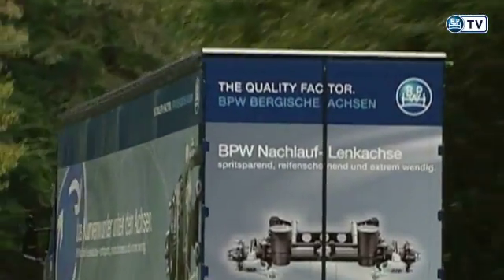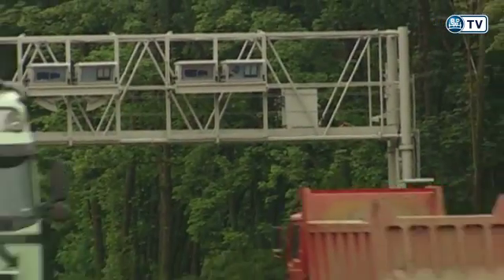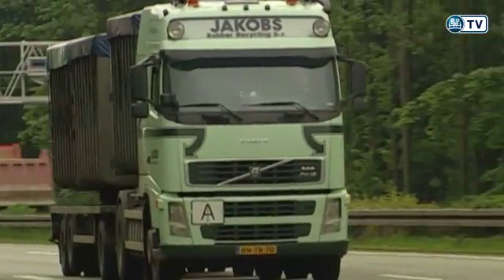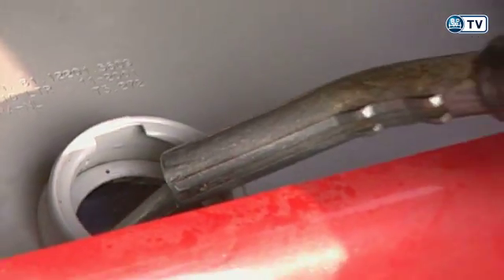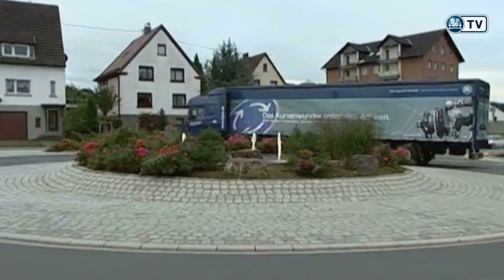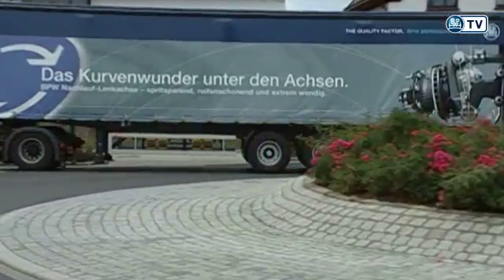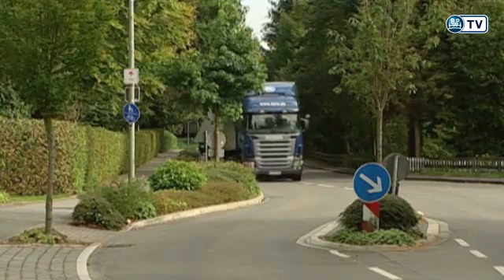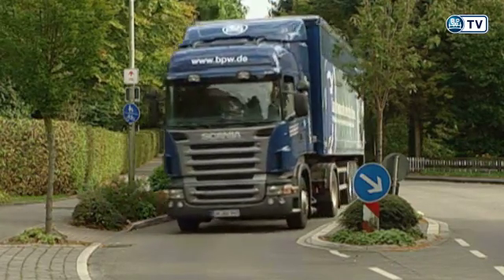Truck driving is getting more and more expensive. There are various reasons for this: the road tolls recently introduced in Germany, the tremendous rise in fuel prices, and the fact that more and more roundabouts with high curbs are springing up like mushrooms, increasing tire wear — just like the approaches to towns and villages, which are all too often narrow and therefore frequently lead to damage caused by mounting curbs.